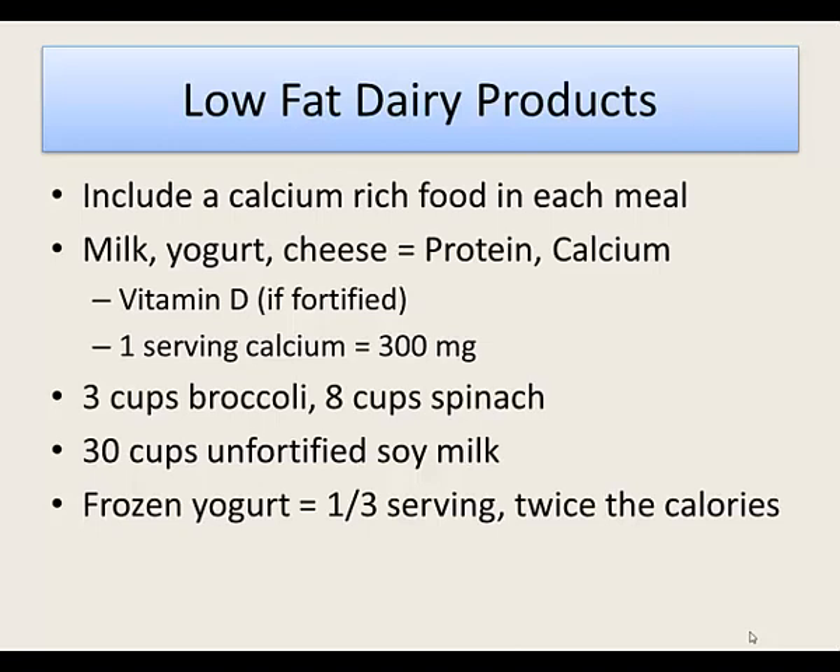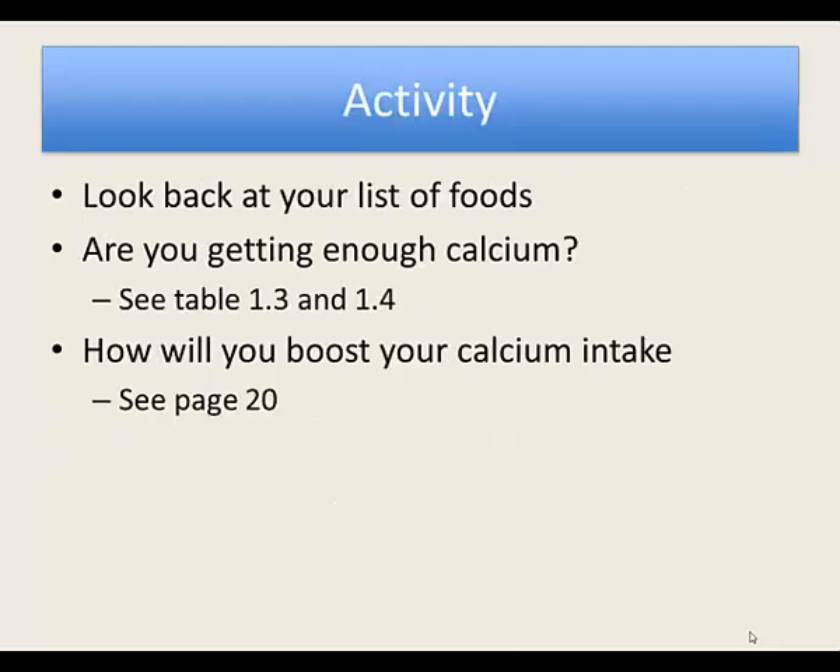Frozen yogurt provides about a third of a serving of calcium but twice the calories of a typical serving, so you would have to eat a lot more to get the benefit — and at that point it's too much sugar, though it's a great little treat. Think about how you're going to boost your calcium intake, because most people are not getting enough in their diet, which is why many people supplement.